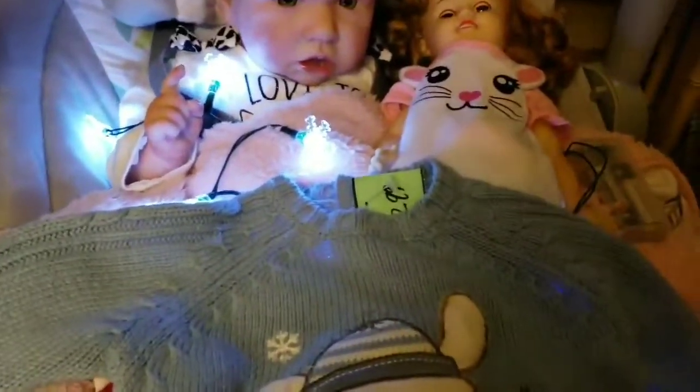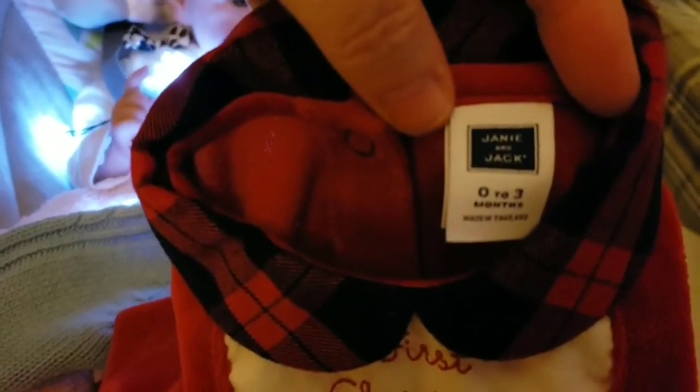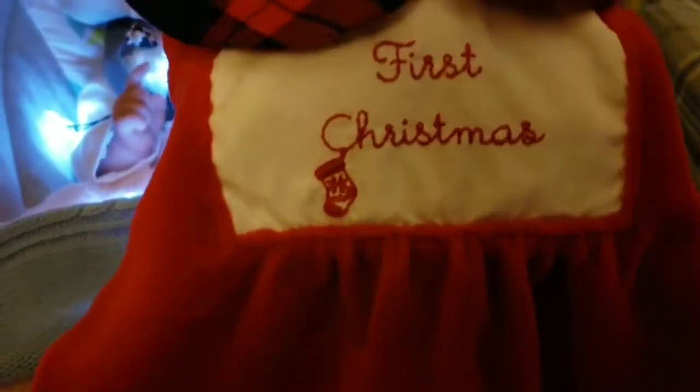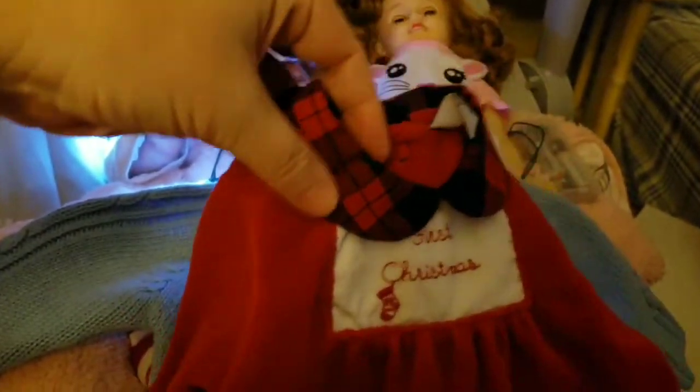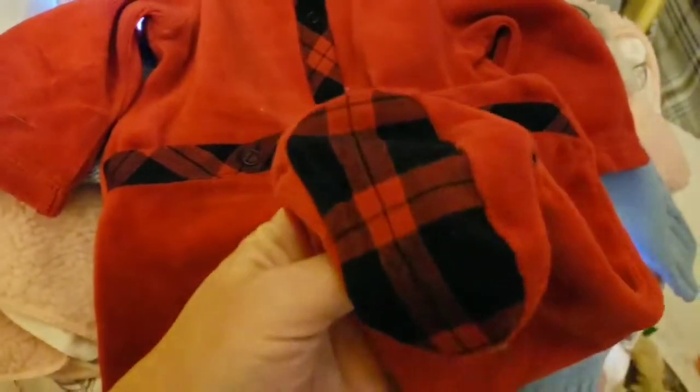I found this at Salvation Army also — I couldn't believe it. It's a Janie and Jack 'First Christmas' red velour sleeper with a plaid collar. In the back, I love the back — it's got like a little flap door, snaps up, and the exits on the bottom of the foot. I couldn't believe they had that, and it was only $2.99.